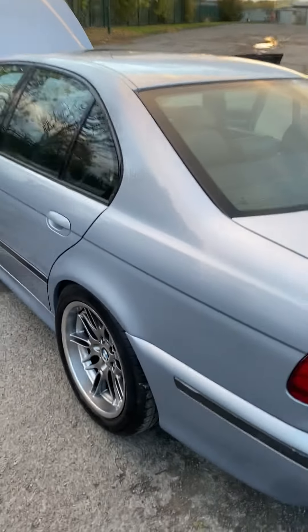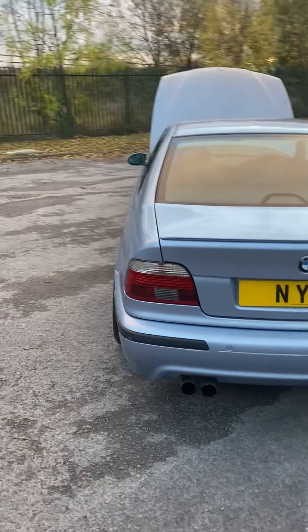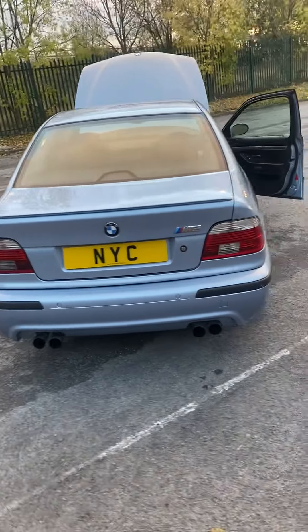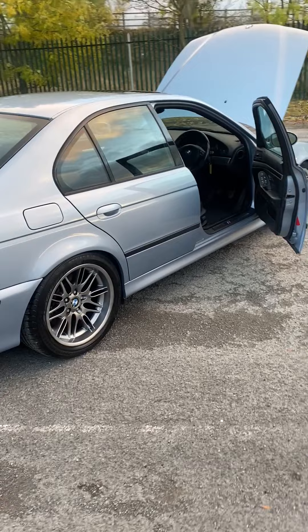These cars are very much in vogue at the minute. Due to the time of year we've managed to buy this car right, so it's priced extremely competitively at £19,950. Please get in touch if you'd like to know any more.